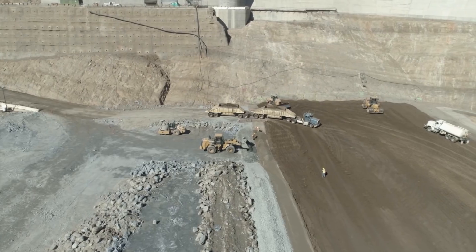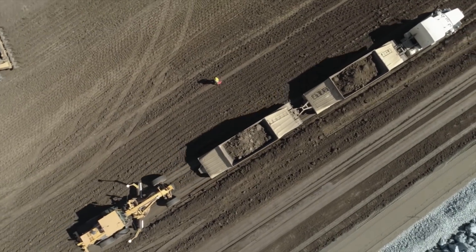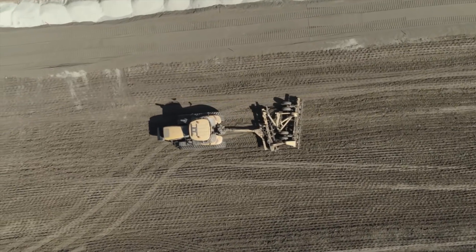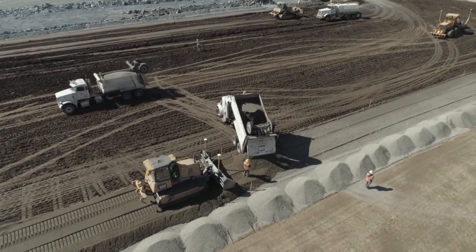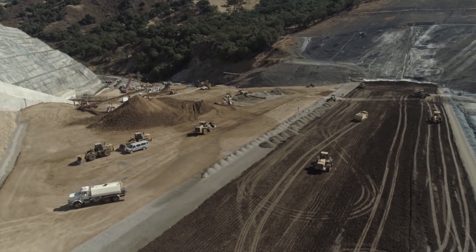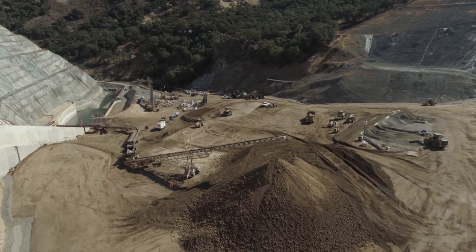The contractor is working two shifts, 10 hours per shift, six days a week. During the day shift, the contractor concentrates mainly on the Zone 1 core embankment and also importing material for the sand and gravel filters and drainage elements. On night shift, the work is primarily focused on the downstream and upstream shells.